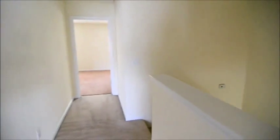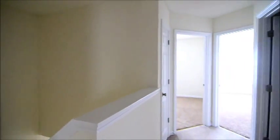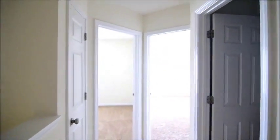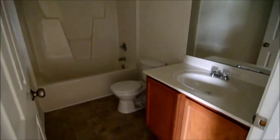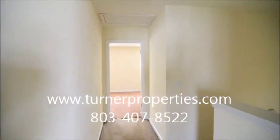That completes our tour of this home at 119 Angel Garden Way. Nice little gated community, convenient to a lot of things — Northeast Columbia, Fort Jackson, major interstates. To find out more information about this home, you can visit our website at turnerproperties.com or give us a call at 803-407-8522.